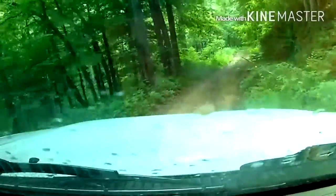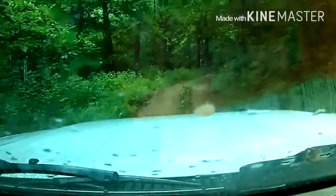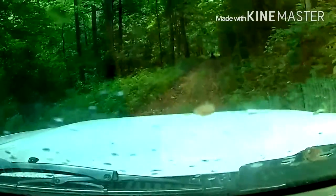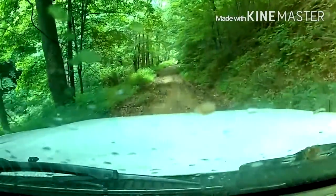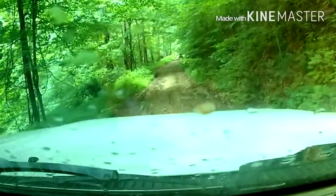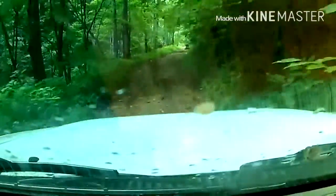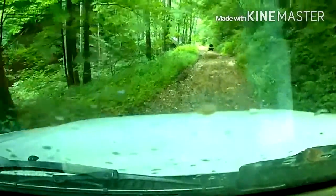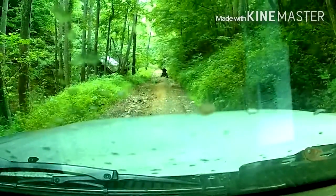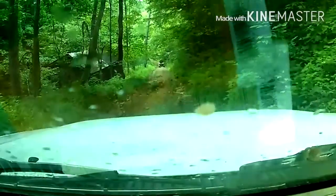I guess this is pretty remote. I ain't walking out of here, I know that. The main thing I'm worried about is getting grounded — you know, like when your truck frame hangs up. That wouldn't be good. I hope there's another way out of here. I don't think I'm going to be able to do this.